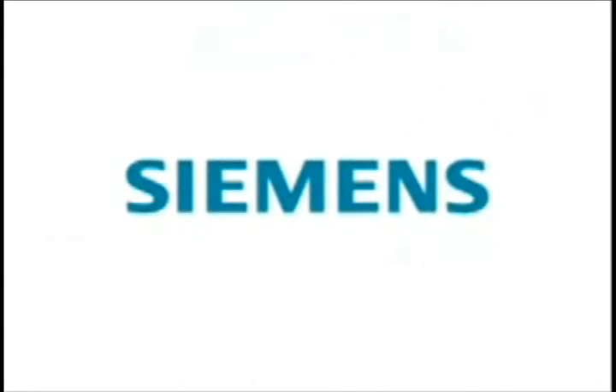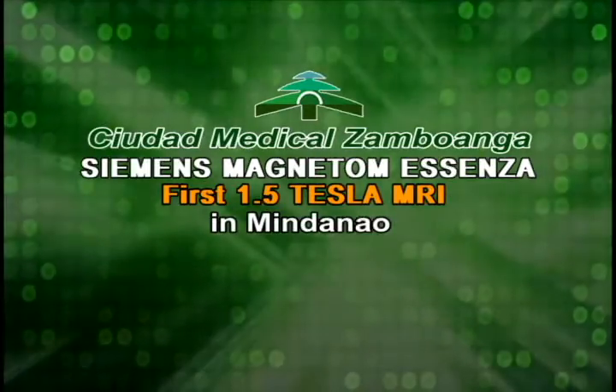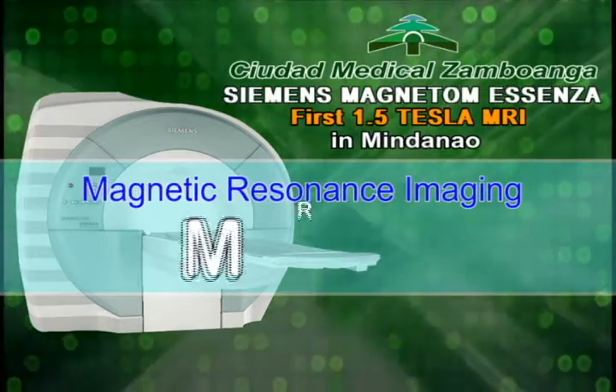At last, the barrier to true high field performance combined with patient comfort is a thing of the past. Chudad Medical launches the Siemens Magnetom S-Hensa — the first 1.5 Tesla MRI in Mindanao.